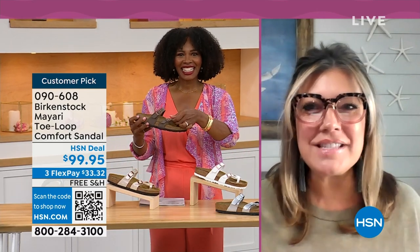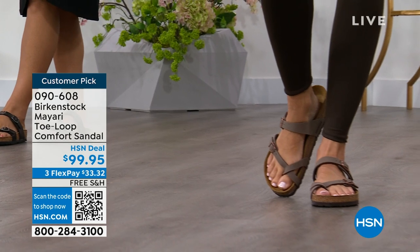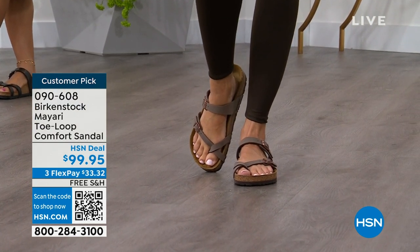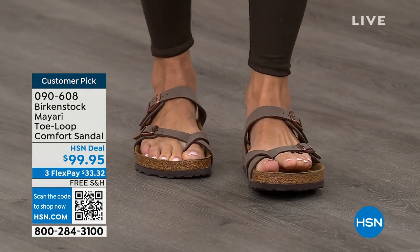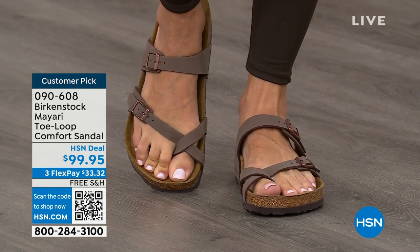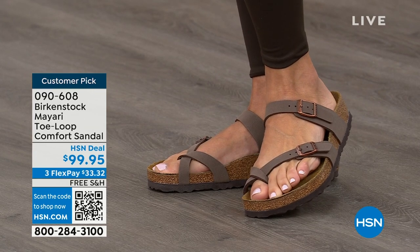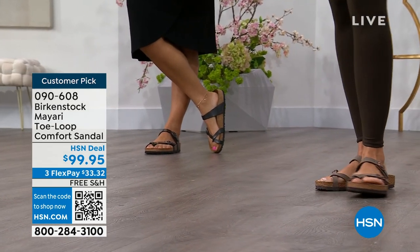I'm excited to be here to spend the hour. I think it's the unofficial kickoff to summer this weekend, so this is the perfect time to start shopping for sandals. Birkenstock is that sandal you are going to want to wear all summer long. This Mayari style is gorgeous on the foot. It's a little more opened up than what people are used to seeing from Birkenstock. I love that it has two fully adjustable buckles. That second strap comes up higher on the foot, holding you into the footbed, and those adjustable buckles ensure a perfect fit.